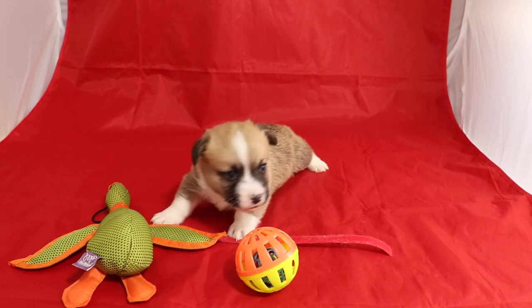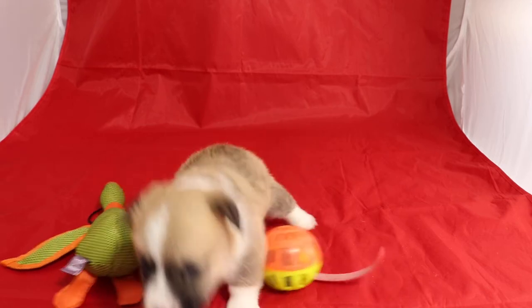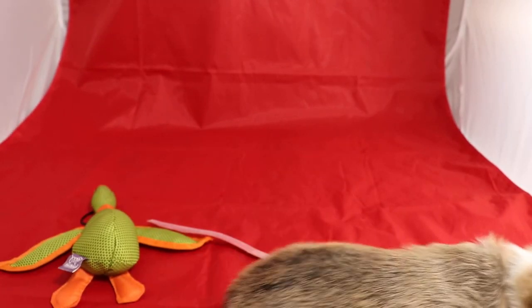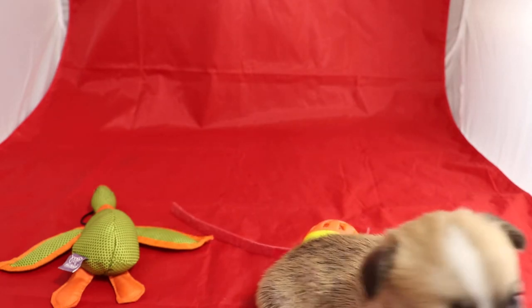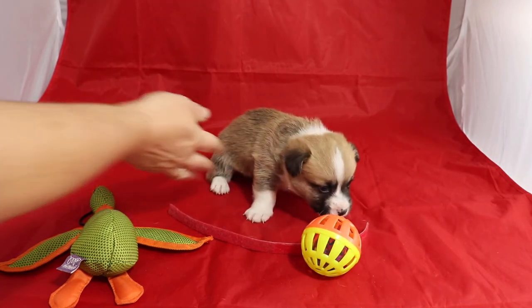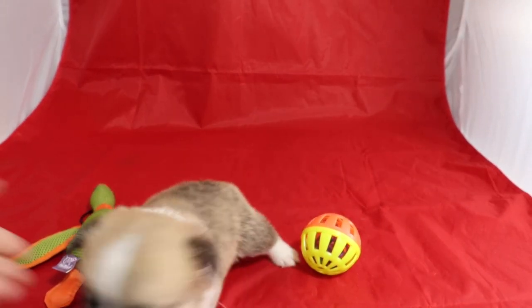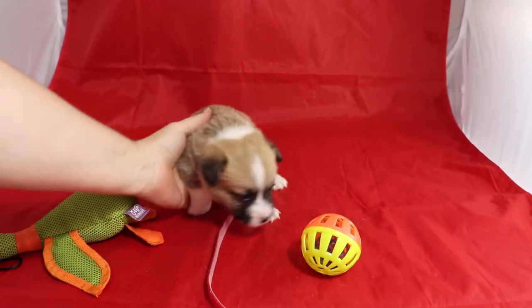This is Tim of ArkansasCorgies.com. This is the red ID boy from Marion and Jack, born 6/14 of 21. He has a 66% chance of becoming a red and a 33% chance of becoming a sable.